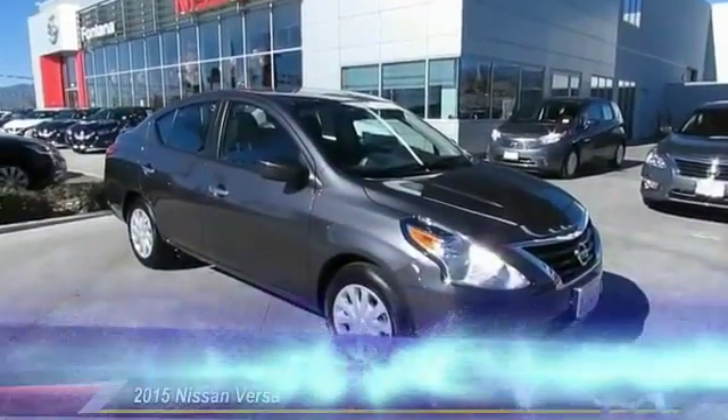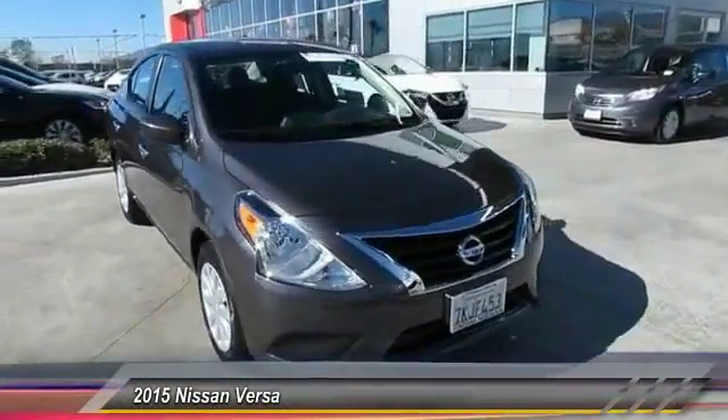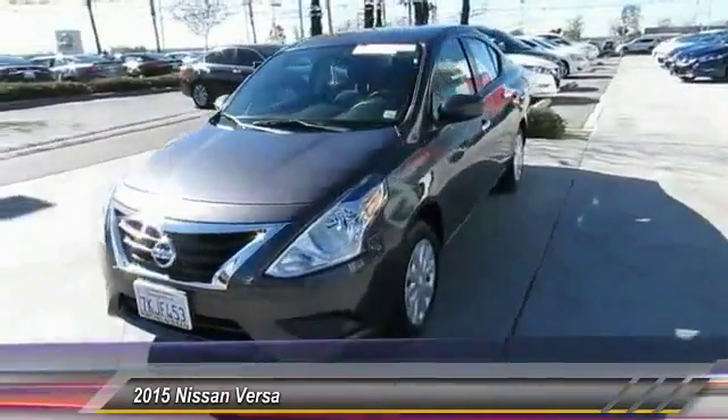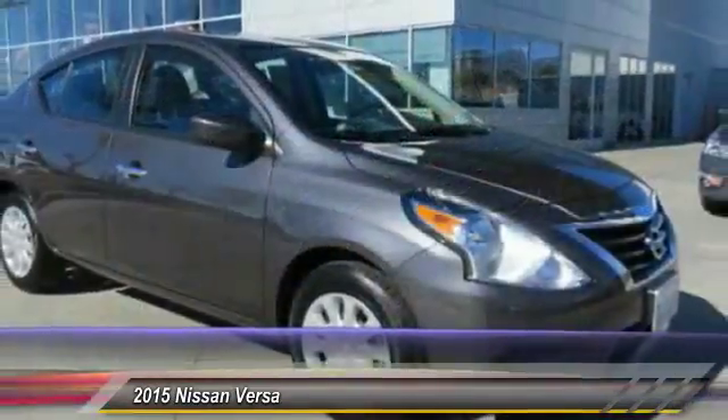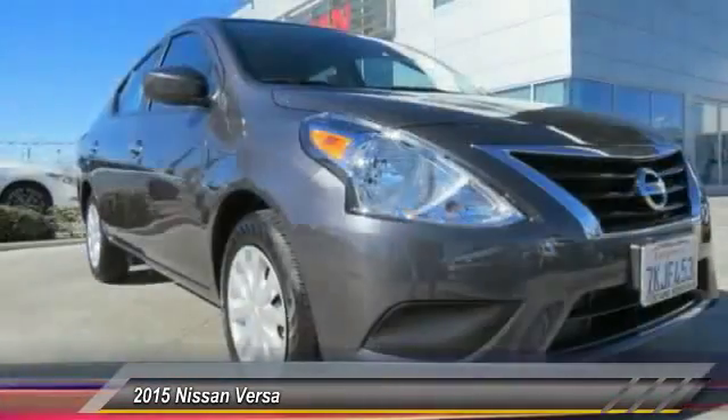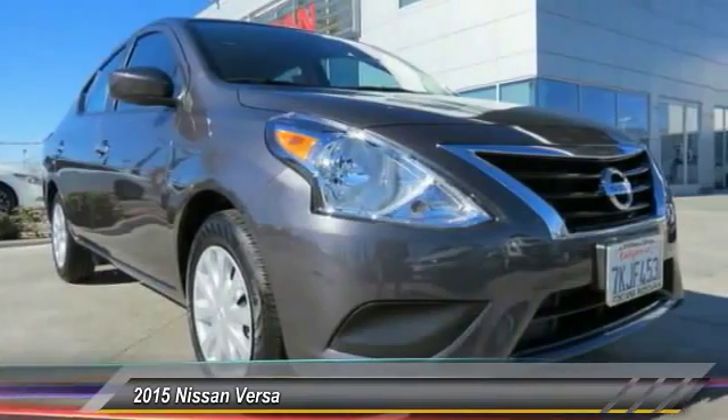The 2015 Versa, with its roomy and inviting interior, impressive technology, and exceptional gas mileage — the Nissan Versa is smart to own and fun to drive, and is priced below $20,000. This vehicle has less than 2,000 miles.